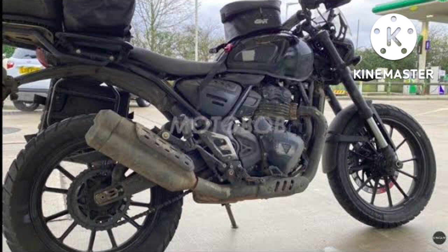Even though this bike is manufactured at a lower price point, it still won't be as affordable as Royal Enfield, at least in international markets. The expected price will be around €5,000 to €5,500, which is approximately Rs. 4,80,000 to Rs. 5,28,000.